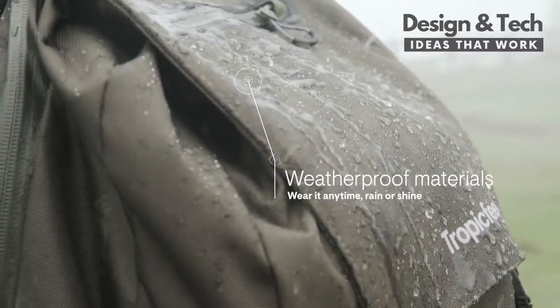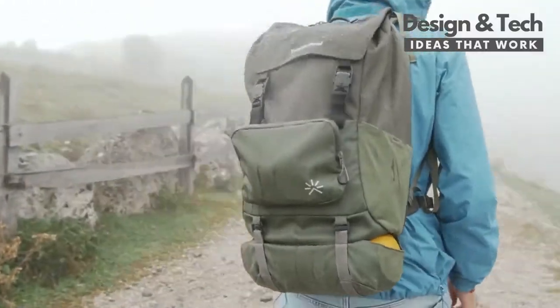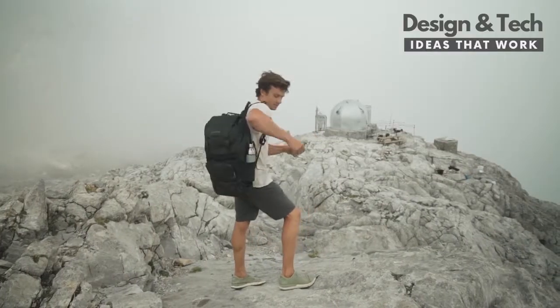Shell is made from waterproof materials and sealed YKK zippers. And it's made sustainably, using premium recycled polyester and nylon.